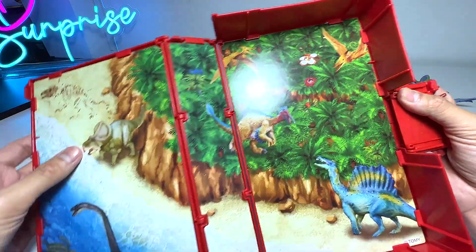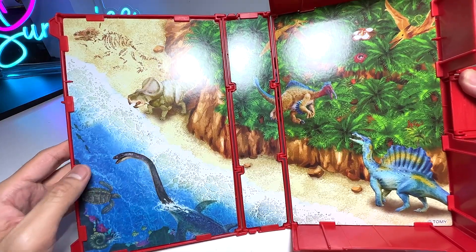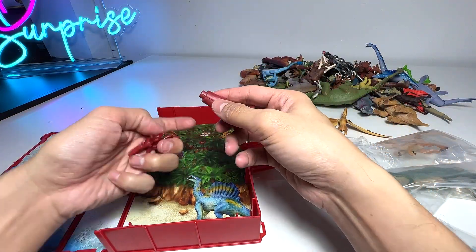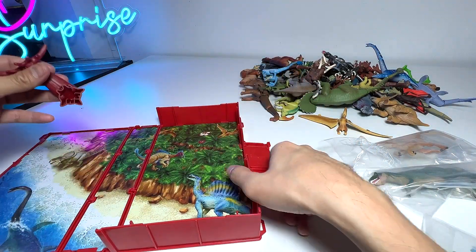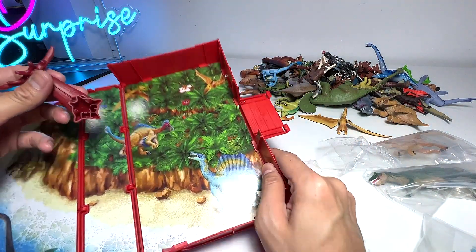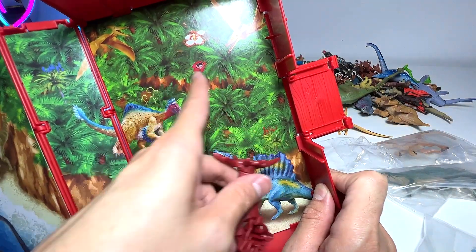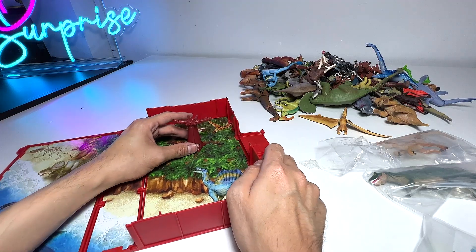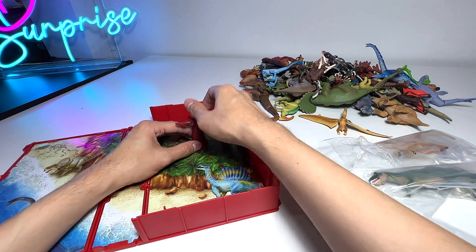...the Deinonychus, Pteranodon, this seems to be a Protoceratops, Elasmosaurus, and some sea turtles on the backdrop. Let's put this fallen tree into the playset - you can place it anywhere, but I think around this area near the trees. You can play along with it, you can move it down like this - pretty cool.